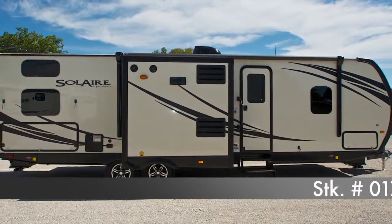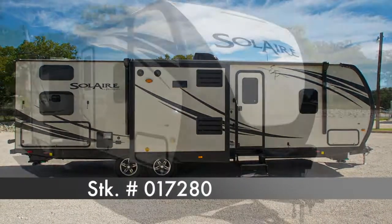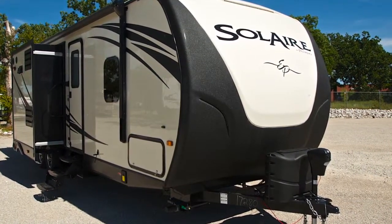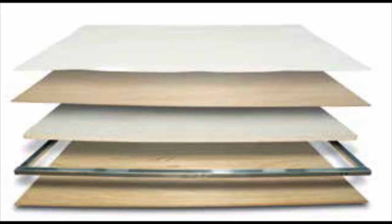This is a fully six-sided vacuum-bonded trailer. The Solaire's walls, floors, roof, fronts, and backs are all built vacuum-bonded to ensure a lightweight, strong, structural trailer. The Solaire features a vaulted radius roof. The structurally engineered materials make the Solaire's vacuum-bonded walls some of the strongest in the industry.